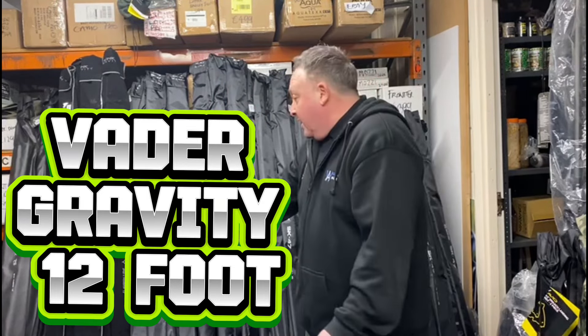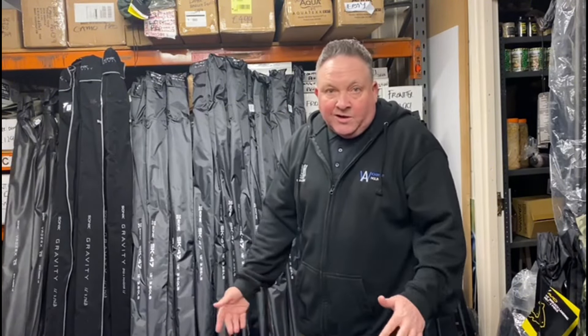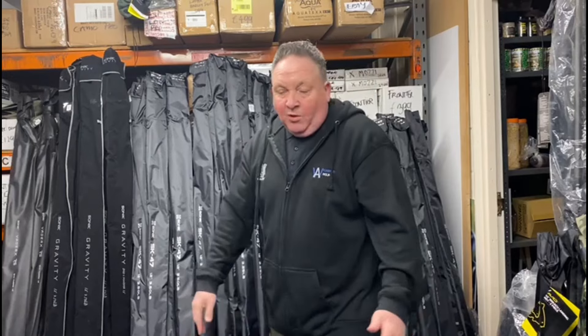We've got the Gravitas in, so they're in your 12 foot 3.5s — they're a lovely rod, they're about £1.30 a rod.